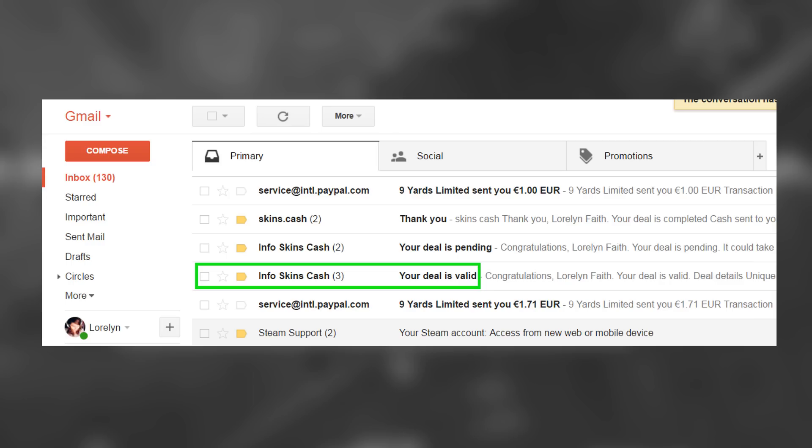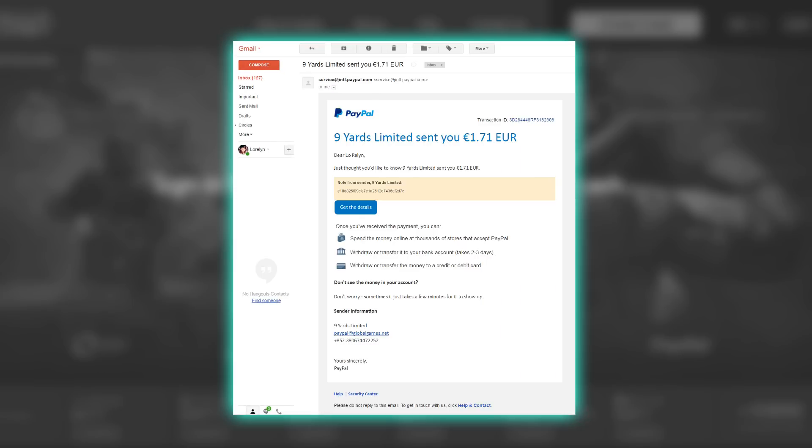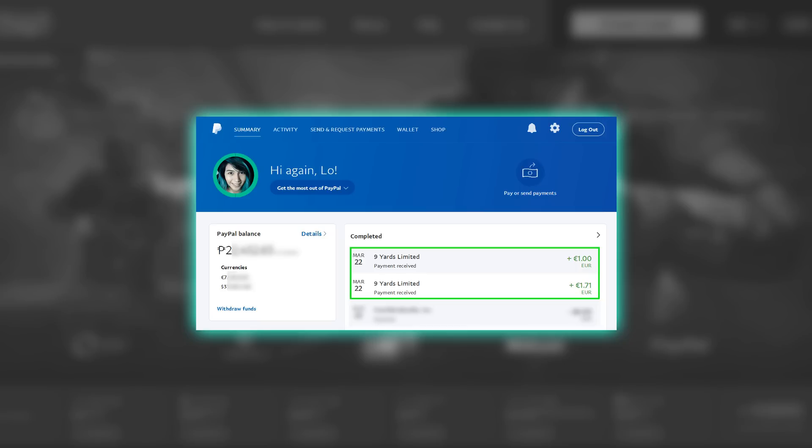After that, you should receive an email from Skin Cash validating your order and an email from PayPal confirming that they have sent you the payment. And that's pretty much it — I received a payment in less than 5 minutes, just to show you guys how fast and safe it is.